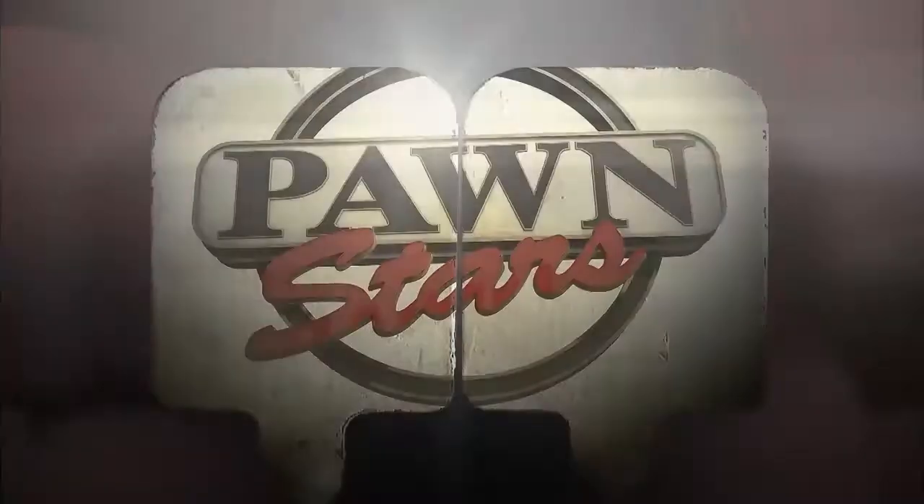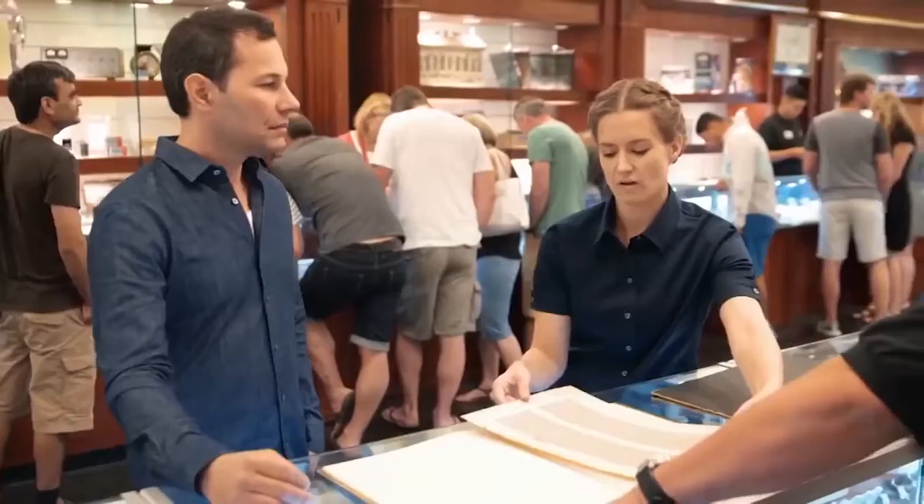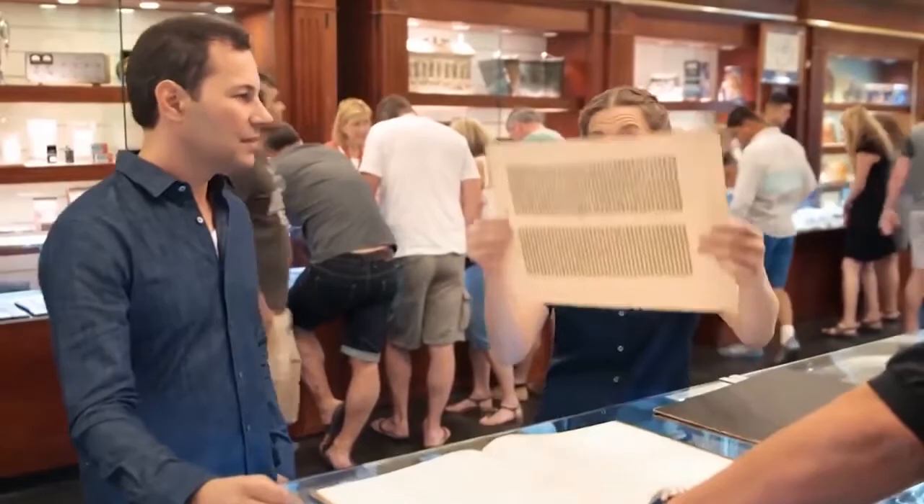Number 2: Over The Top. Run for cover with the Pawn Stars when a World War I helmet blasts into the shop — the first metal helmet used by U.S. forces. Will the guys butt heads to buy this piece or will they dig in for a long negotiation? Then, Corey and Rick are presented with a gun holster used on the long-running TV show Gunsmoke.